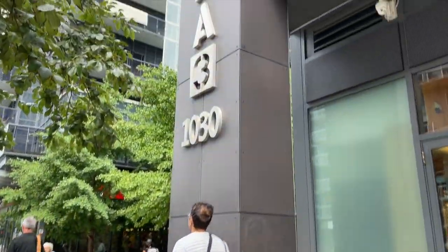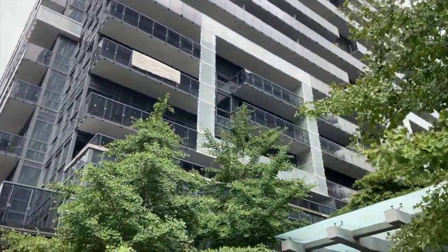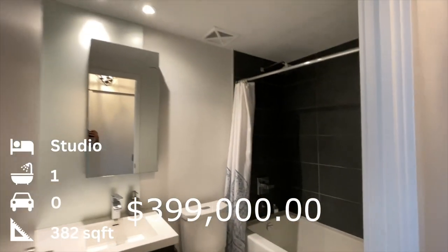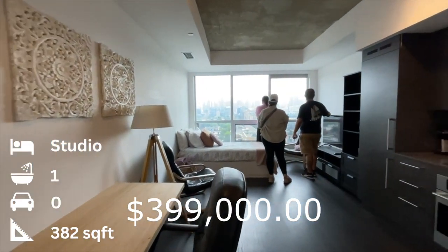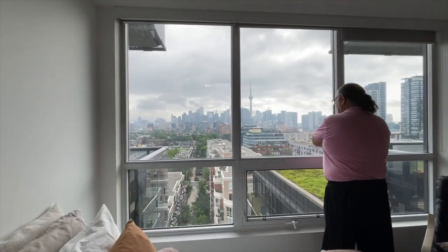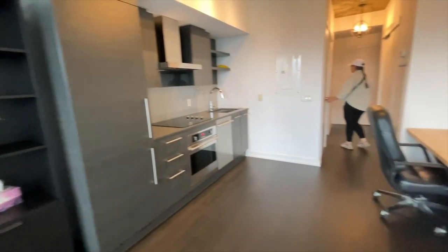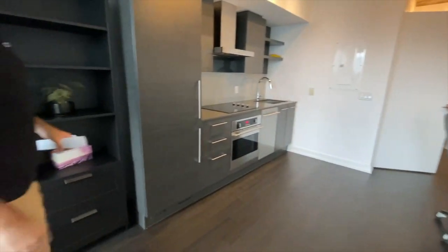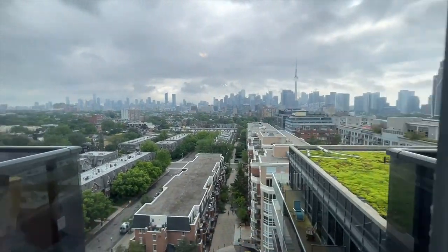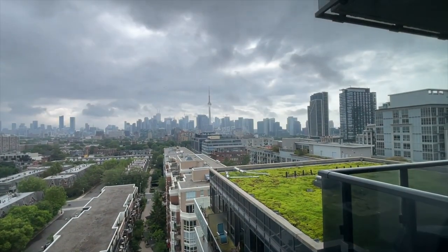Next we make our way down King Street to DNA Condos at 1030 King. This is a studio apartment — 382 square feet listed for $399,000. It does have an offer date, so they're expecting more than $399,000, likely going right around that $500,000 range. What you see is what you get — no balcony, but it has an incredible view. It was interesting to see how well it was laid out for such a small condo. The biggest selling feature was definitely the view, though there were two balconies right next to the unit that could almost see inside.